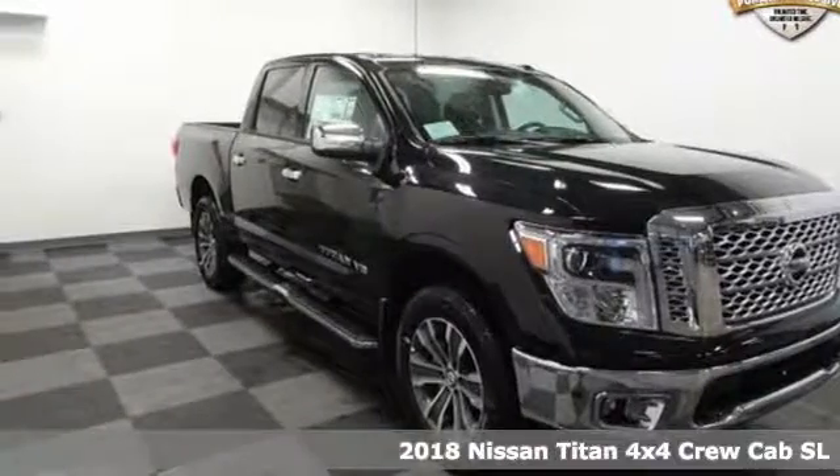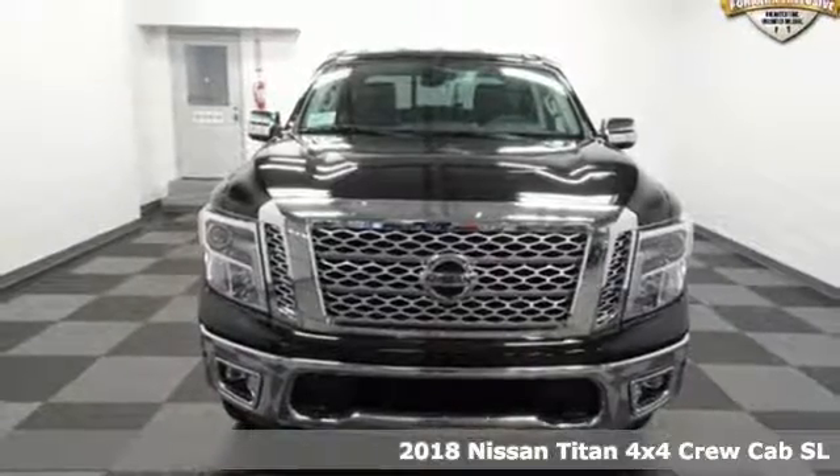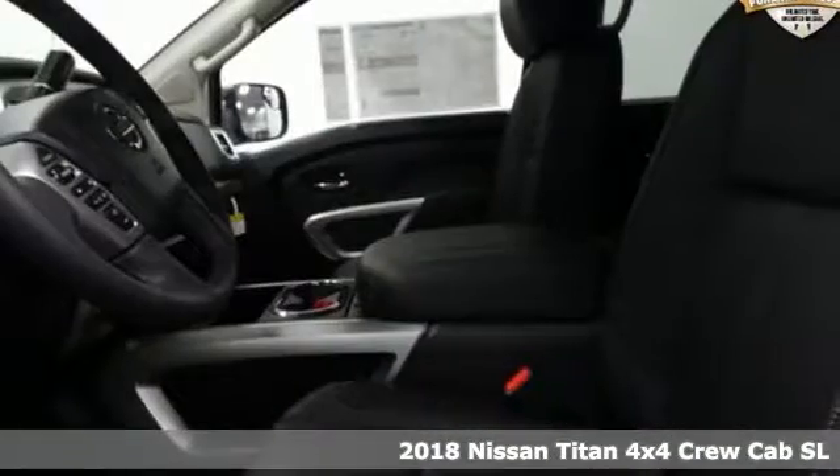It's a 2018 Nissan Titan. For industry, for the worksite, for every duty, for every day — this is the Titan.